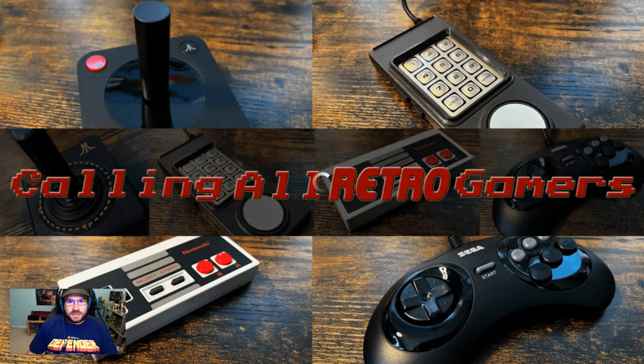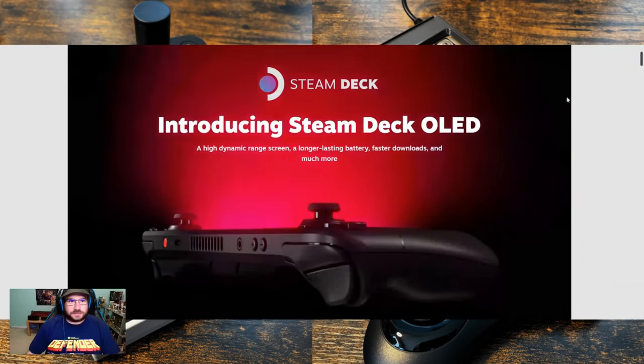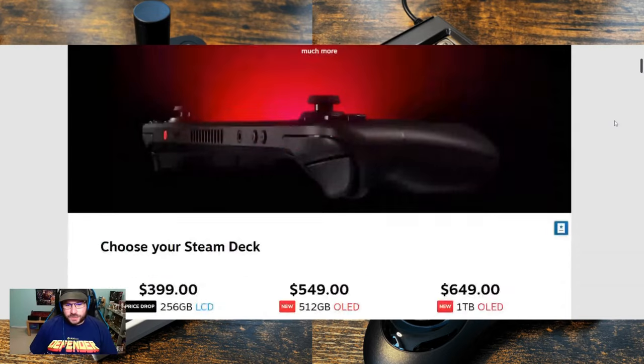I wasn't surprised by the news. Anybody who's followed content creators like Fan the Deck has known for a while that Valve went ahead and got certain patents — like Wi-Fi 6, OLED screen, and some other things. So we kind of knew that, like Nintendo, Valve was going to do a revision of the Steam Deck. We knew it wasn't going to be a faster CPU or GPU, but we knew there were going to be some upgrades.